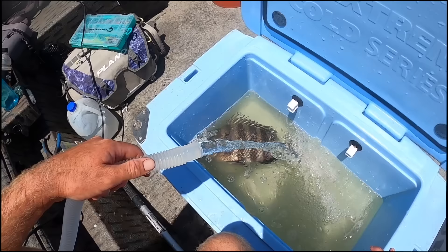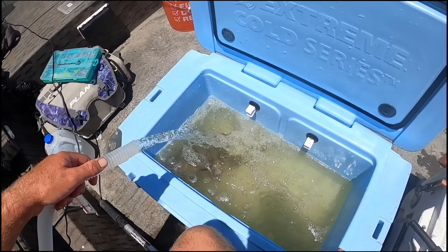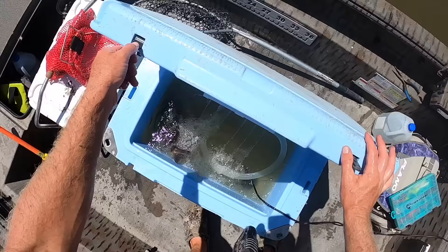I knew it was going to be a challenge - talking with people and watching others online, I knew it was going to be a difficult thing to do. But we did it. I want to give a big shout out to the 19 fiddler crabs that it took to get to this point - they really deserve all the credit. Big props to them. Let's see if we can do any more damage with the last three crabs. Maybe we'll get lucky.